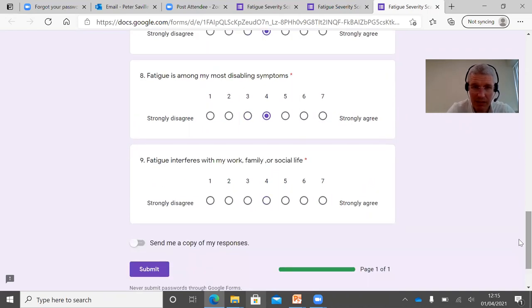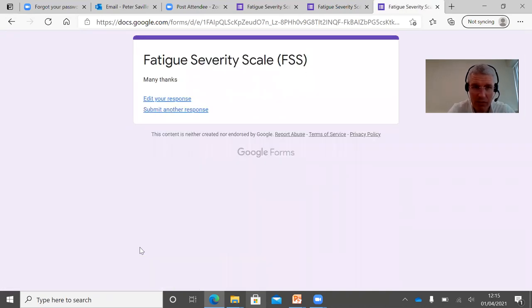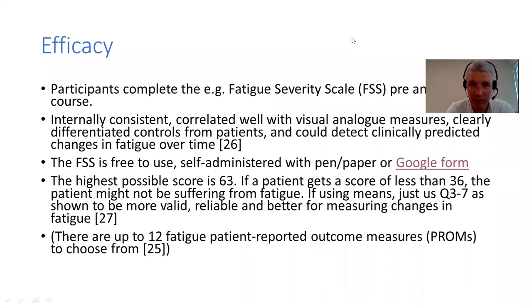You can easily set up Google Forms, MailChimp, or anything like that. Service users submit these and whoever is running the group can get an idea of how people are feeling before they even start. Another benefit is that this is kind of anonymous - they're not telling the whole group how fatigued they are before they know them. You get a nice score for pre and post comparison.